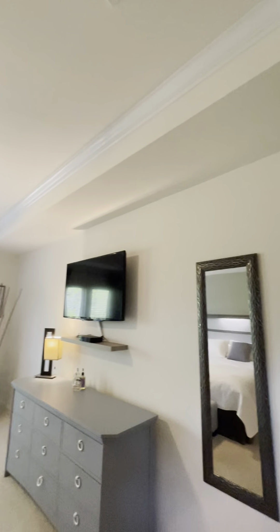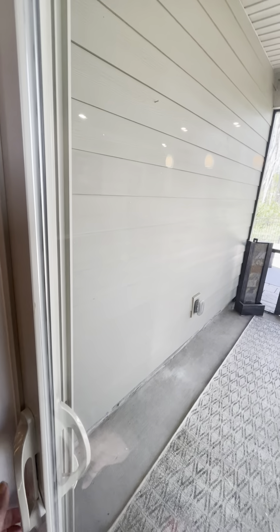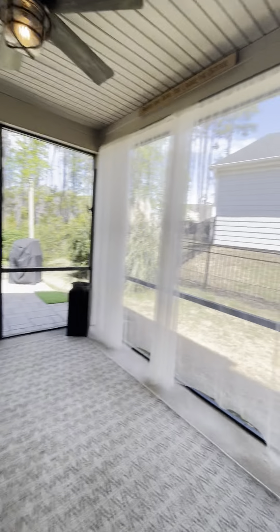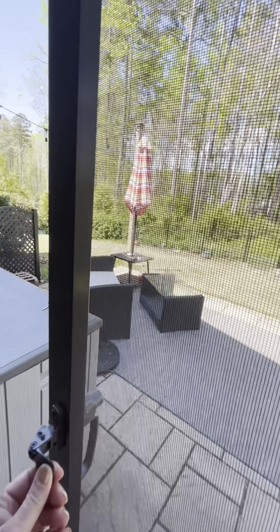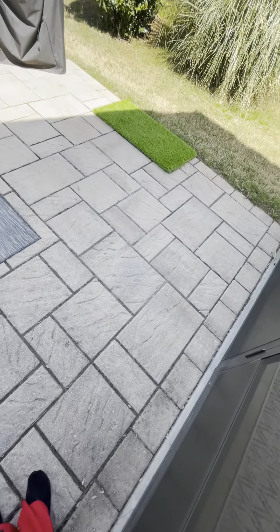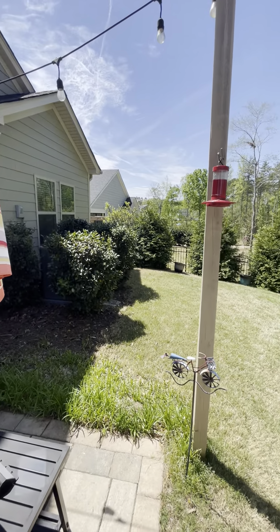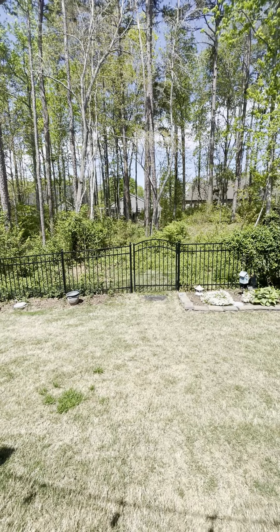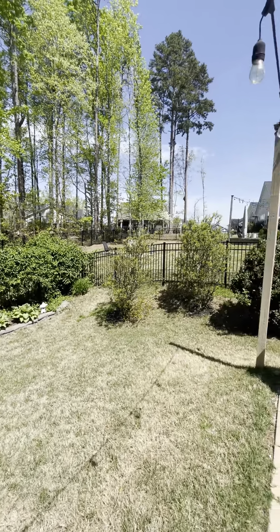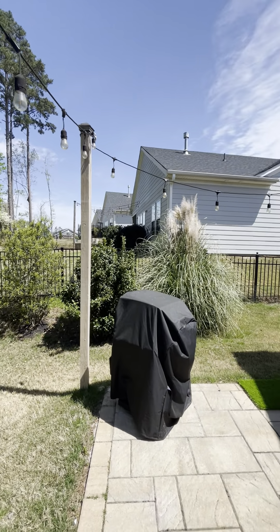Tray ceiling with crown molding. Nice neutral colors throughout. Looks like we have a screened porch — very nice. So we come out the screened porch and you've got your awesome patio, fenced in. Privacy from that neighbor, and you've got the woods behind you. There's a little gate there to walk out if you need to. They've got their little pole there for their lights to hang up on, which is nice.